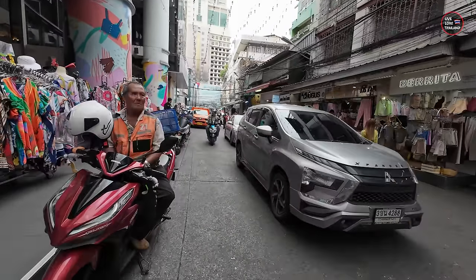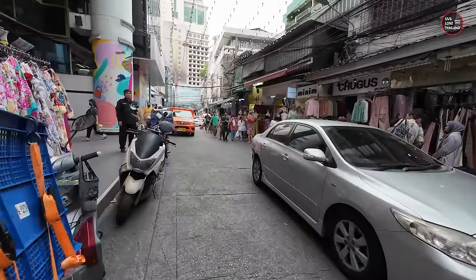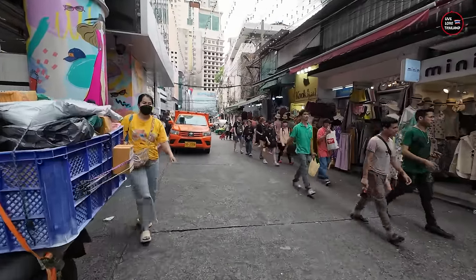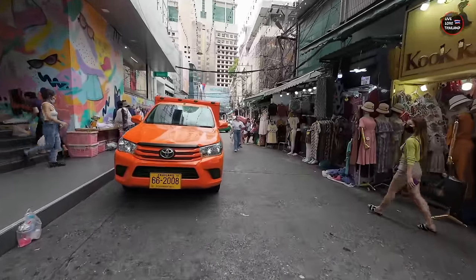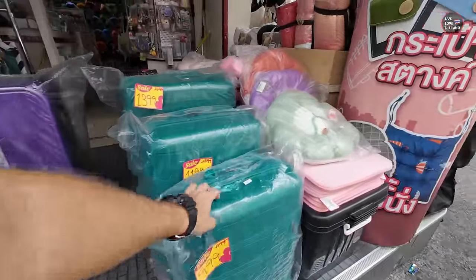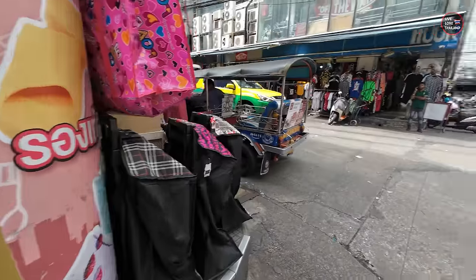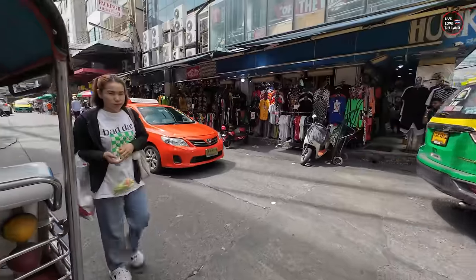If you are shopping in Pratunam Market, be careful of motorbikes and tuk-tuks. Always check the hidden streets where you can find things cheaper than the main part. The bags here are 999 Baht — almost 1,000 Baht. The quality is not great, so if you are in Pratunam Market, I don't advise you to buy luggage. This market is good for clothing.